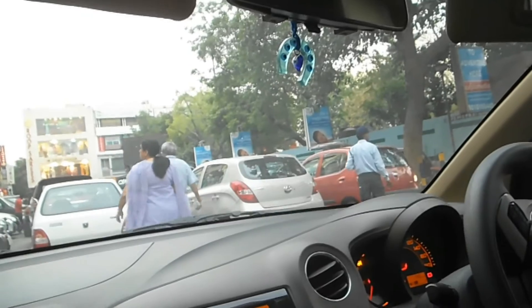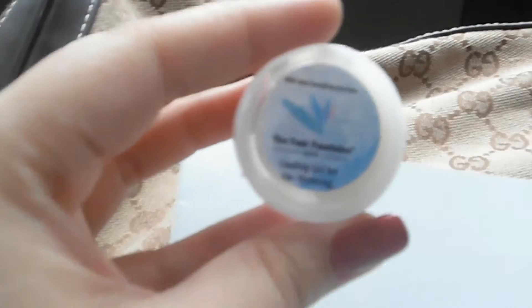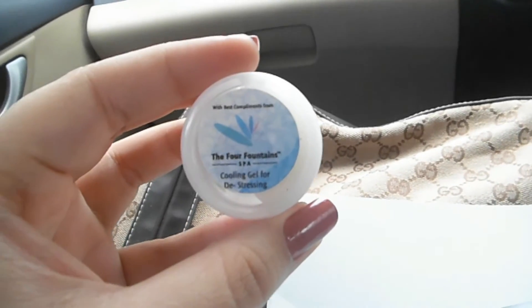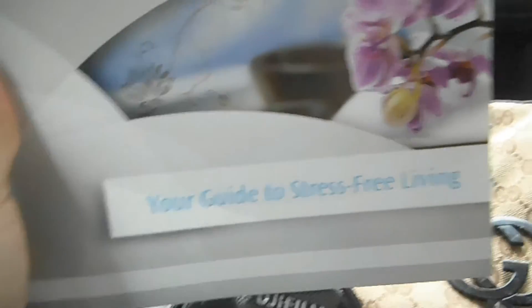They gave us this tiny little sample of their cooling gel for de-stressing — it smells amazing, like a minty bomb. They also gave us a guide for stress-free living. We're just waiting for the traffic to clear out so we can move because I'm hungry and haven't eaten anything since morning except milk and cornflakes.